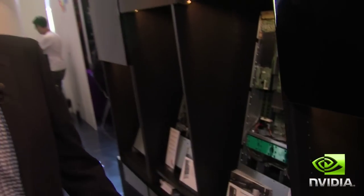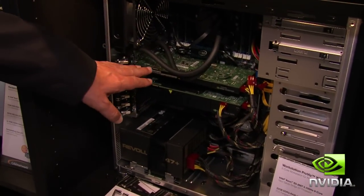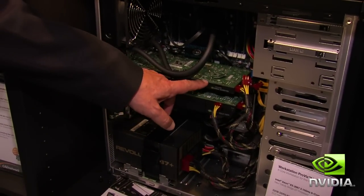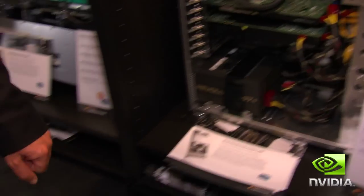Behind me you see another server solution, as well as a Maximus workstation. This Maximus workstation integrates a Quattro — in this case a Quattro 4000 — and a NVIDIA Tesla C2075.